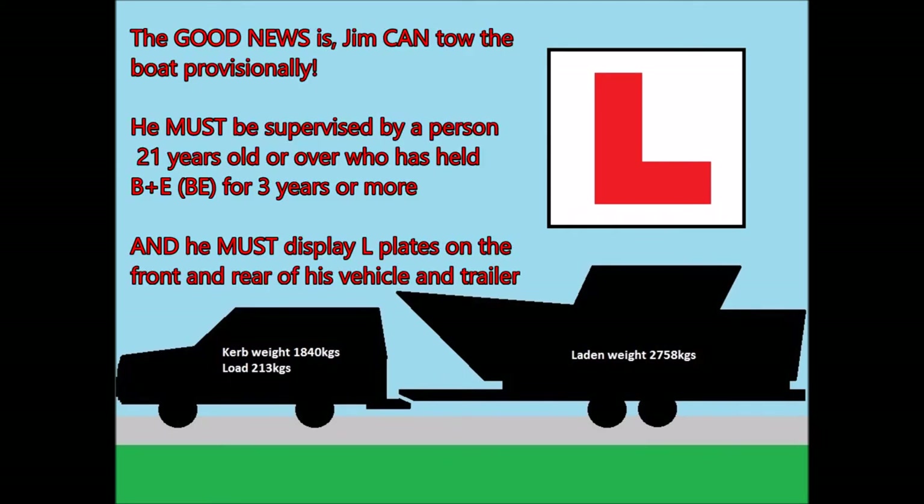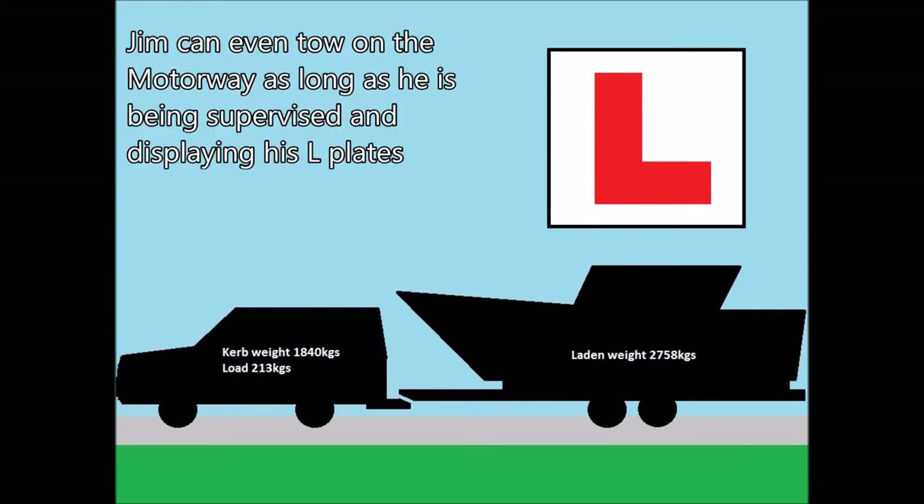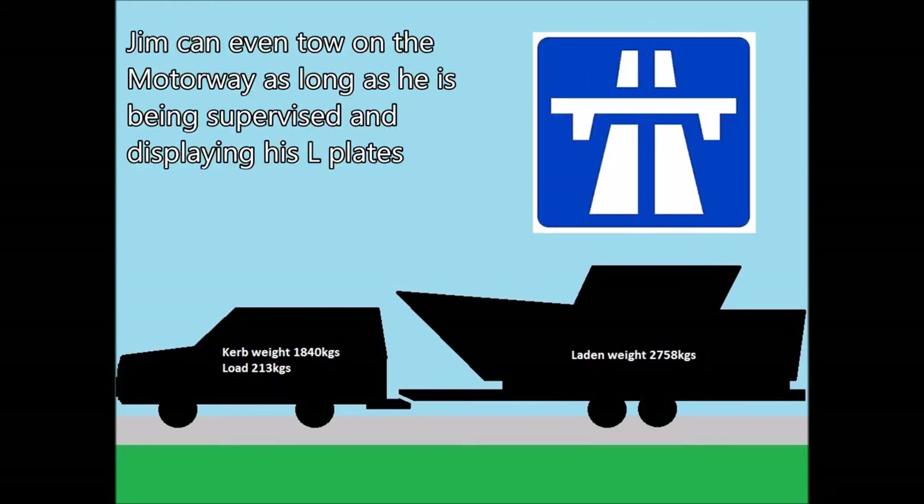The good news is Jim can tow the boat provisionally. He must be supervised by a person 21 years old or over who has held BE or B plus E for three years or more, and he must display L plates on the front and rear of his vehicle and trailer. Jim can even tow on the motorway as long as he is being supervised and displaying his L plates.